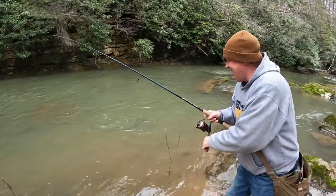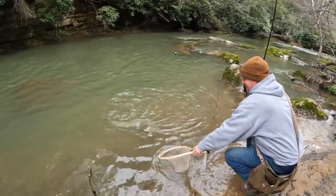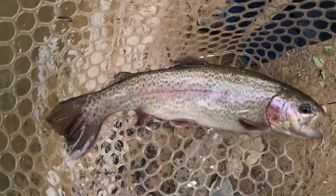Look at the stripe on that one — nice bright red fish, beautiful fish. Look at that, how pretty. Really nice pretty fish.